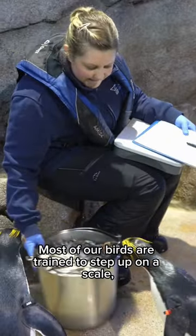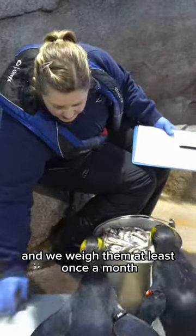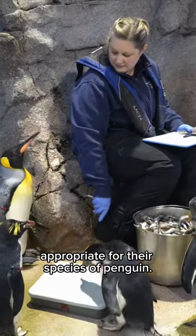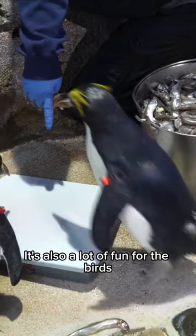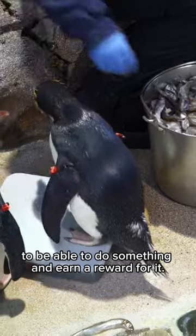Most of our birds are trained to step up on a scale and we weigh them at least once a month to make sure that their weight is appropriate for their species of penguin. This is a really good tool for us to make sure they're eating enough. It's also a lot of fun for the birds to be able to do something and earn a reward for it.